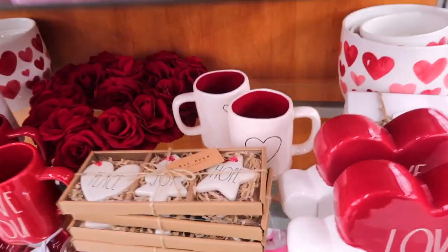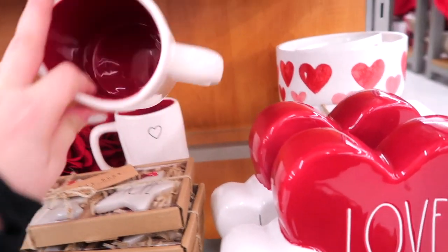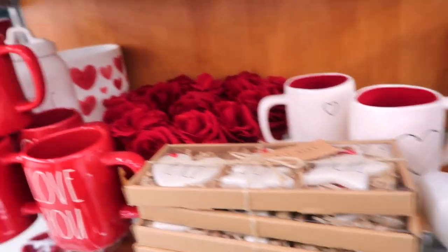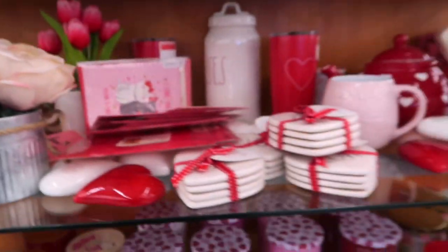Tons more heart stuff at this other store. They have actual heart mugs — I think I have this one from last year — and they have the red ones as well. So lots of fun Valentine's Day things.